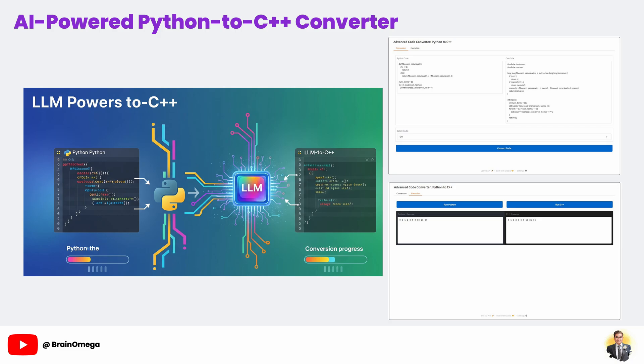This is a deep dive tutorial where we'll explain every line of code and the reasoning behind it. By the end, you'll have a powerful tool and a deep understanding of how to integrate modern AI into your own applications.